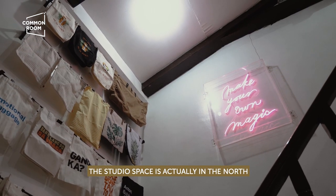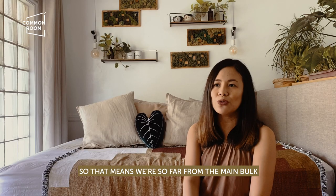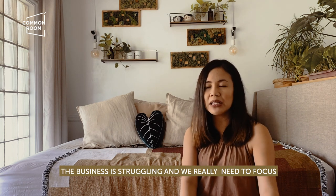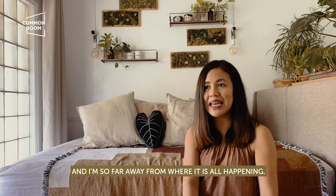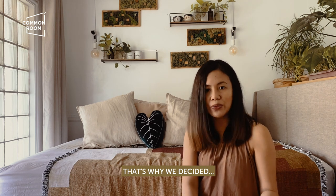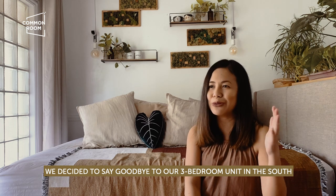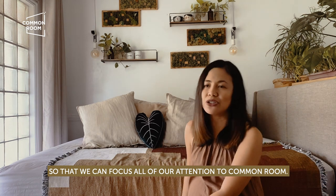The studio space is actually in the north, near our parents' house — in the same village. So it's closer to Common Room. It was really hard for me because the business was struggling and we really needed to focus all of our efforts in the digital space, but I was so far away from where it was all happening. That's why we decided to go back to our parents' house and fix the room there — to say goodbye to our three-bedroom unit in the south so we could focus all our attention on Common Room.